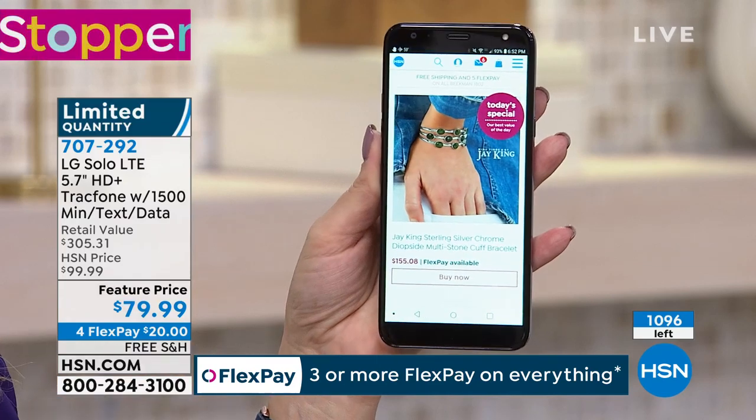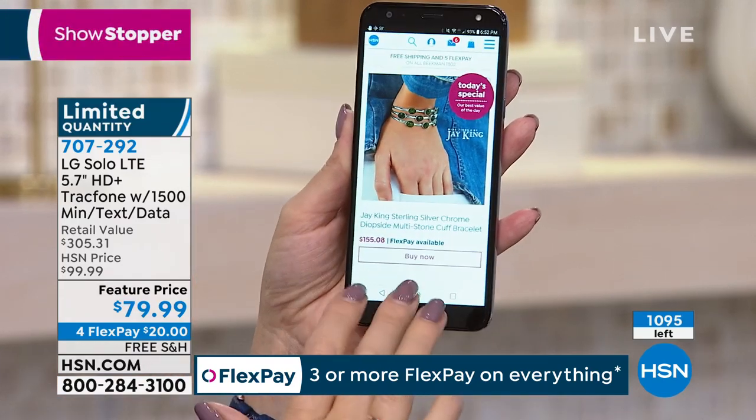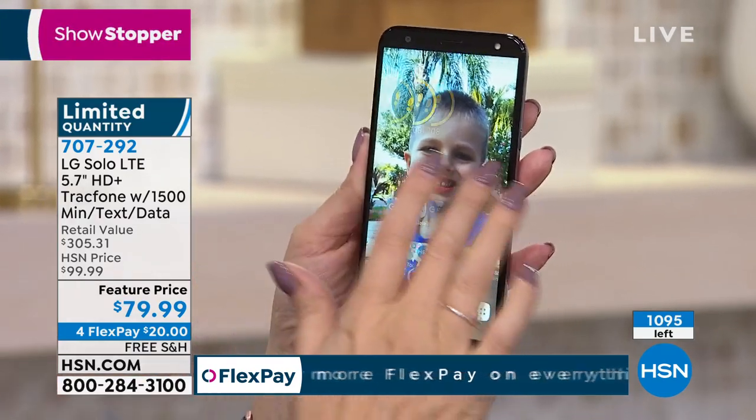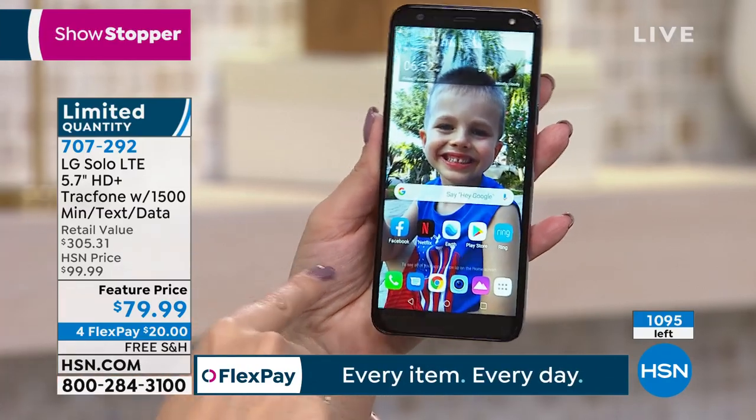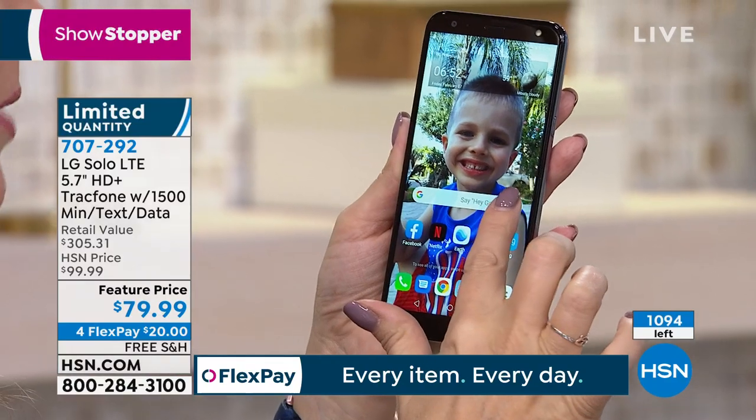And maybe you have another phone through a carrier right now. If that's the case and you're trying to get out of that contract, you can activate this phone whenever you want. There's no hurry, no rush, no deadline — not 30, 60, or 90 days. You can activate this six or eight months from now if you want. You're getting one of the nicest screens, one of the most upgraded operating systems, and one of the fastest in processing power with Android Oreo and your built-in Google assistant.